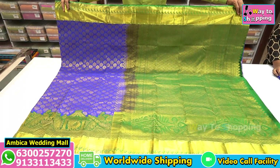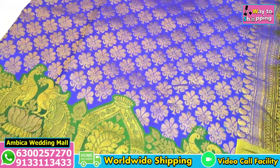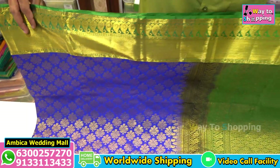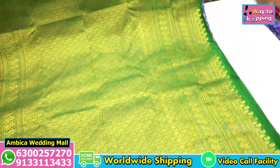Hi Andy, welcome back to Ambika Wedding Mall. This is the exclusive collection of Kanchi Pattu Brocade Sarees. I have a speciality with completely long border sarees with design and combination of turning border sarees, and pure to pure sarees.